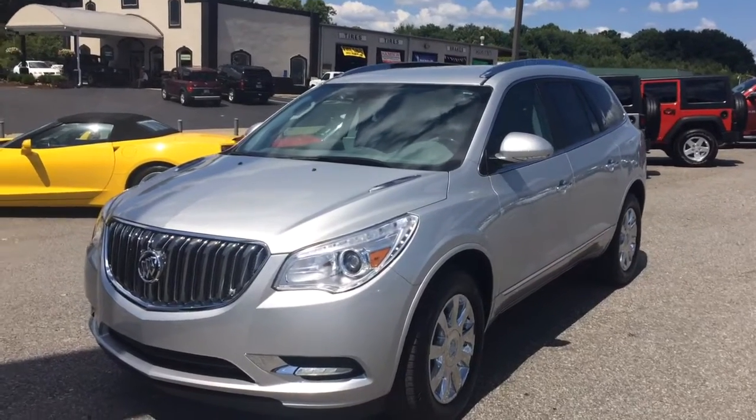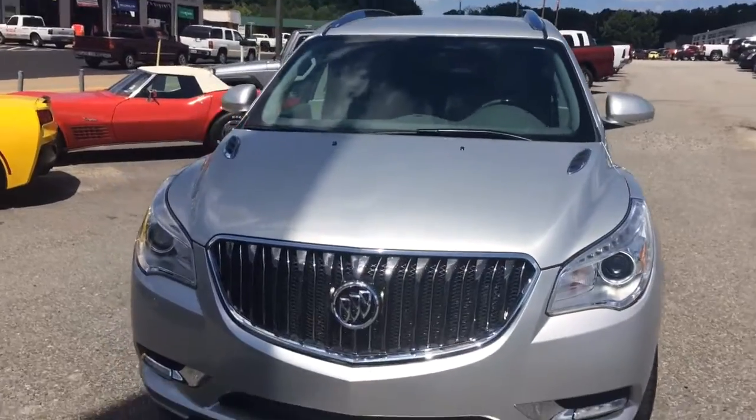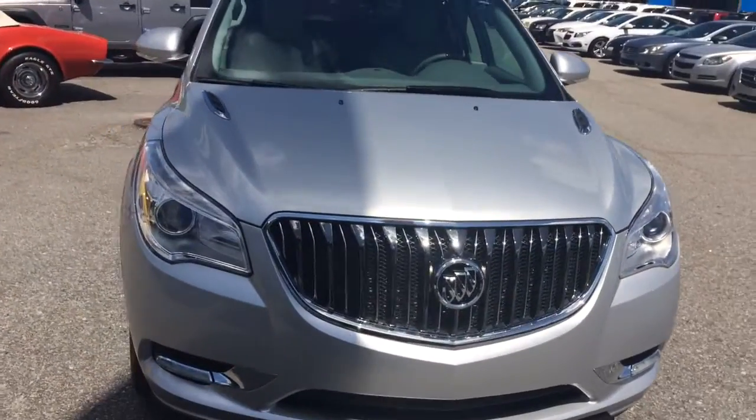Hey Pat, this is Brandon Rutherford at Jimmy Britt Chevrolet. I wanted to give you a quick walk around of the 2016 Buick Enclave you're in the market for.